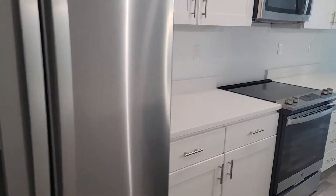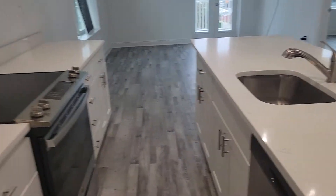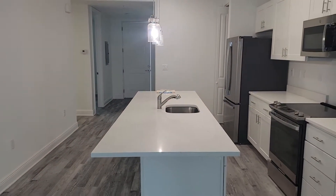Here is your pantry. And appliances — GE appliances. Looks like the countertops are quartz. Soft-close doors and drawers. Cooktop. Here's a view to your kitchen.